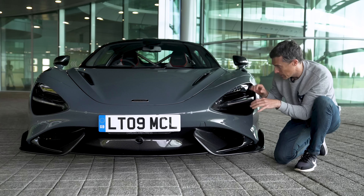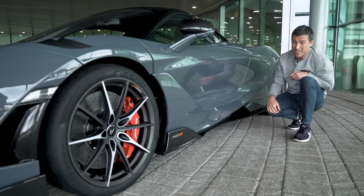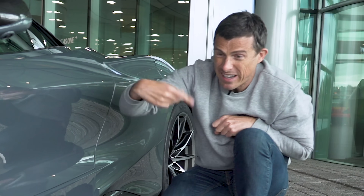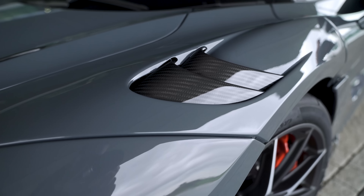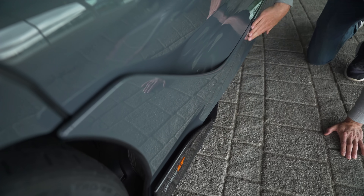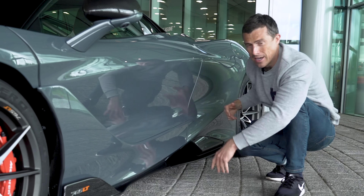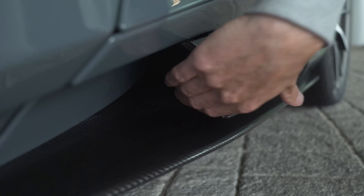Even the eye sockets are a little bit more closed — like it's scowling — but that improves the aero as well. One of the most noticeable changes on the 765LT are those vents on the wheel arches. When the wheels are spinning they create quite a lot of turbulent air that gets trapped in the wheel well and creates lift, so those vents let that air out. You also get new door blades to smooth air down the side of the car to reduce drag.